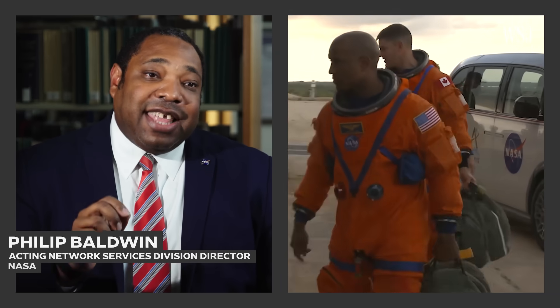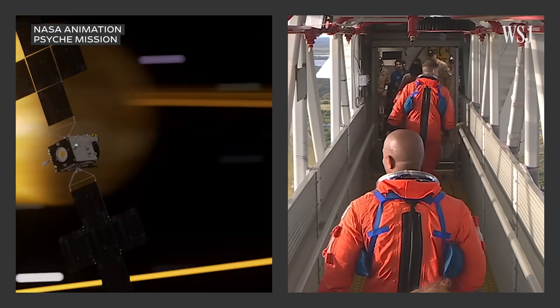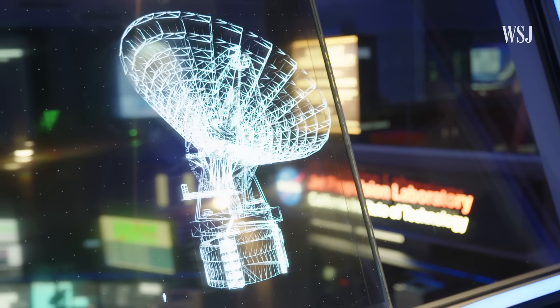The thought of not having that constant connection to our astronauts, to these key science missions, is a challenging and a concerning topic. Here's how NASA's infrastructure got to this critical stage and what it'll take to fix it.